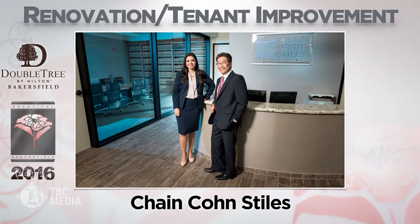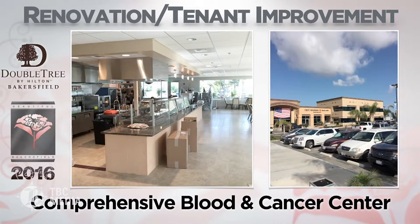Chain Cone Styles turned one of the city's oldest buildings into a modern workplace for the law firm's 30 employees, which also helped contribute to ongoing efforts to revitalize downtown Bakersfield.